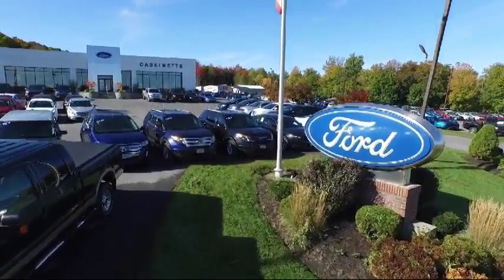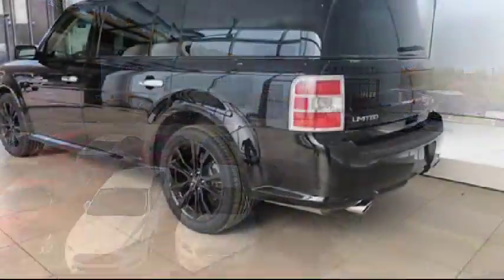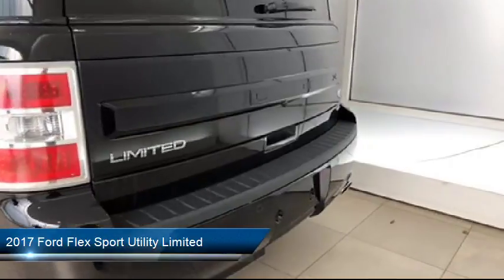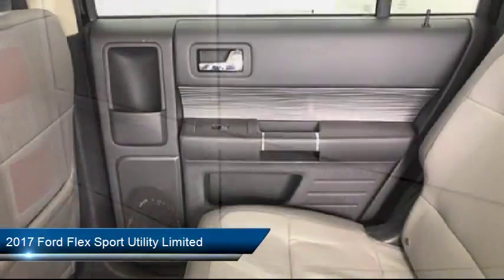Welcome to Cascanet Ford, and here's a look at another one of our great vehicles from our extensive inventory. It comes equipped with keyless entry, heated front seats, navigation system, third row seating, and alloy wheels.